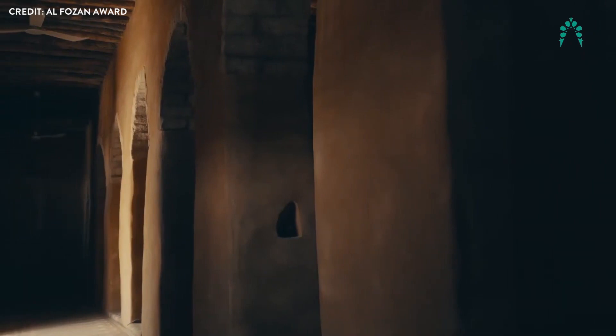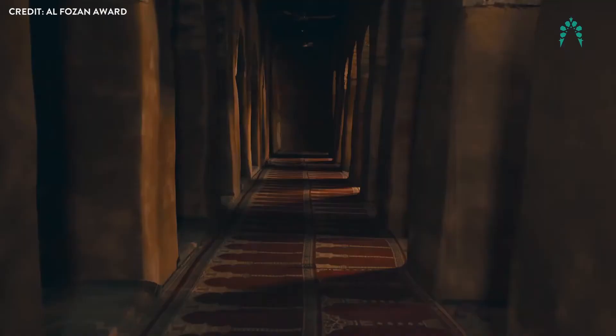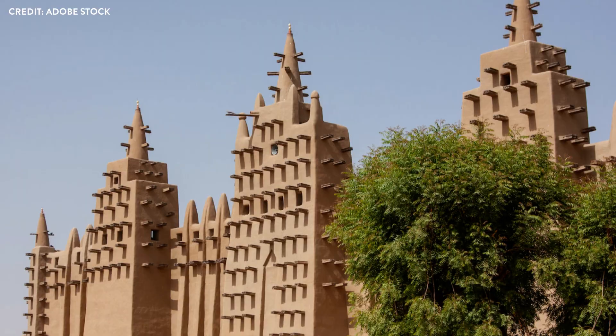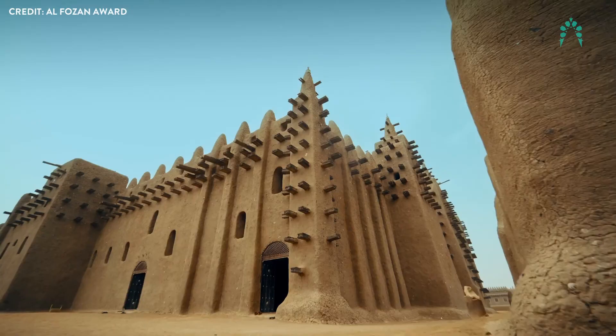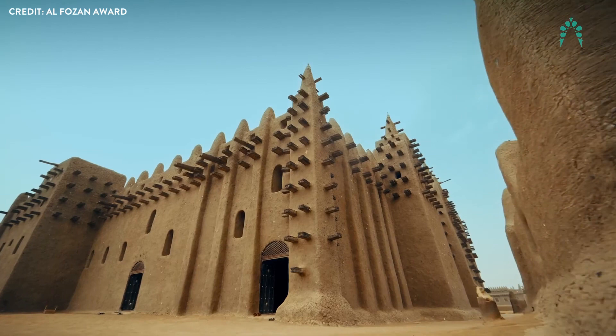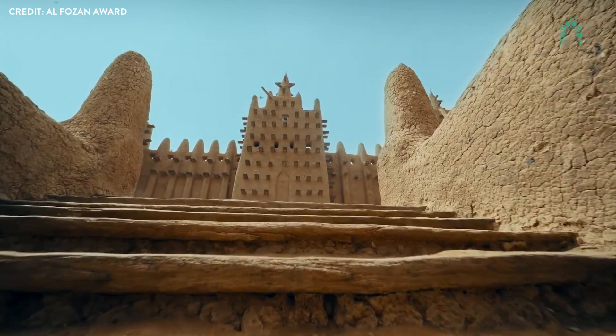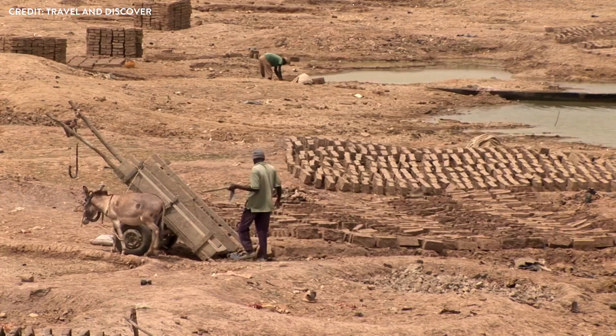The secrets it holds within its walls have been passed down through generations, inspiring wonder and reverence in those who have had the privilege to experience its enigmatic charm. The Great Mosque of Djenné is a living piece of history, a testament to the enduring spirit of human ingenuity, and a monument that has withstood the test of time. As we journey through its ancient halls, we seek to uncover the mysteries within and gain a deeper understanding of the powerful connection between the mosque, its people, and the environment.